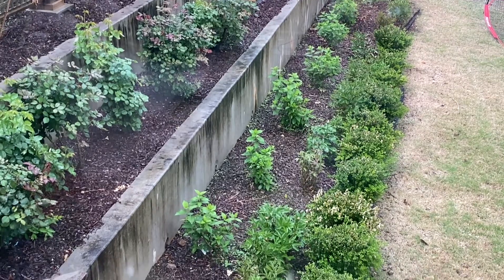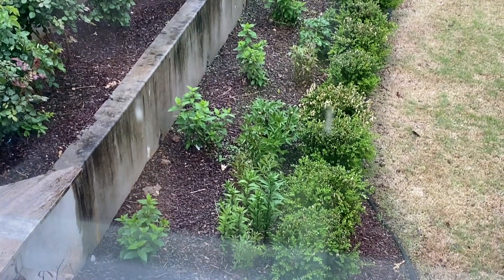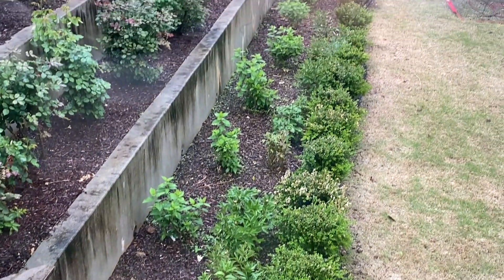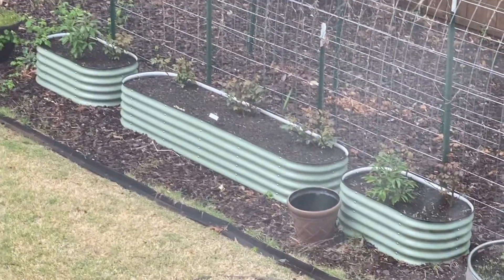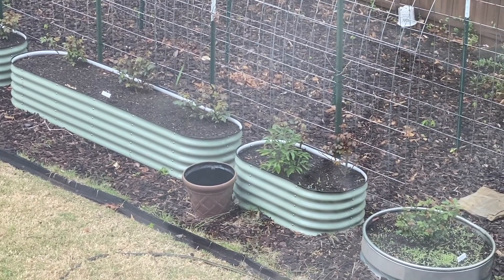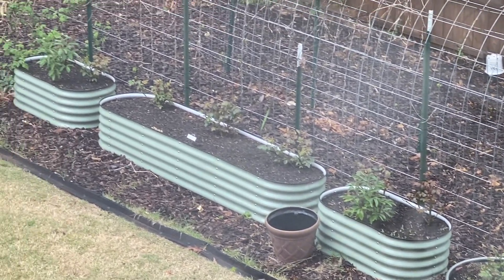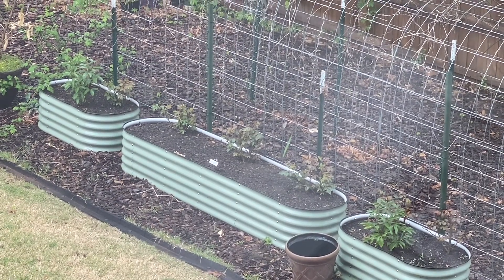The limelights are really filling in. They were so small when I purchased them last year — I was hoping they would make it, and they did. They're doing great. And then over here, Kiss Me Kate is all leafed out. Just so exciting! Lots of fun things to look forward to and to see in my upcoming videos.